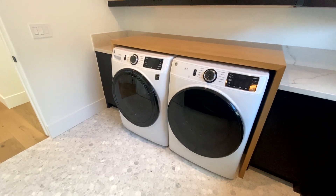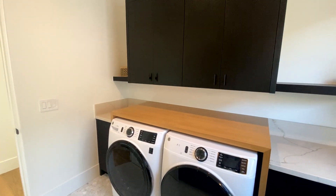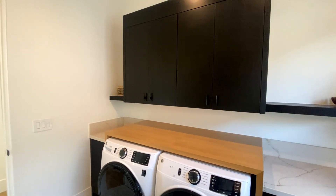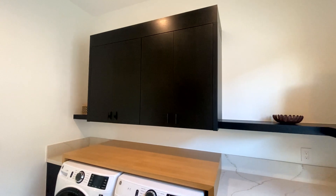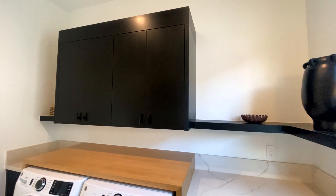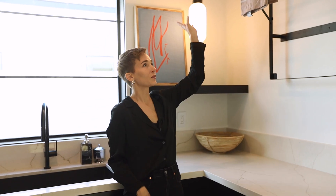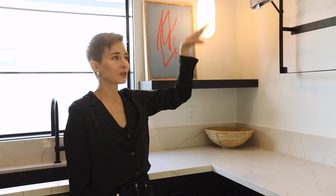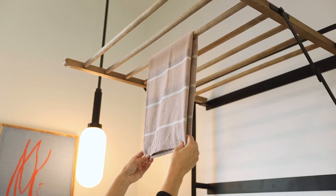This laundry room is one of my favorite spaces in the house. It has tons of clothes storage — not only on the bottom, but above the washer and dryer with this really neat wood casing that just makes your washer and dryer look beautiful. We have open shelving around almost the entire room with these incredible drying racks for your clothes. In Scandinavian design, we really focus on function and beauty being one and the same.